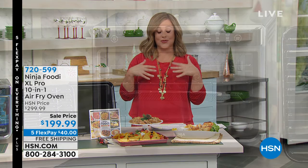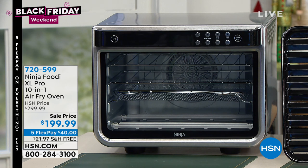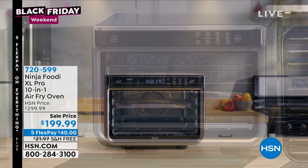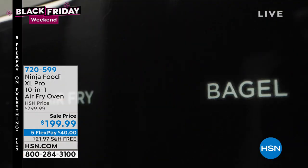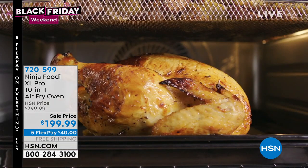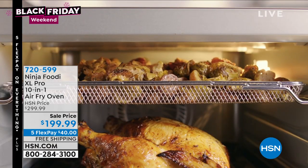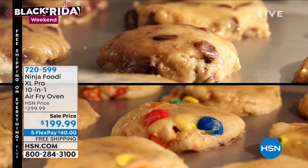Happy Hanukkah to those of you celebrating tonight. Coming up this hour, if you have anybody in your life — maybe it's you, your spouse, your kid off at college — who loves to eat, loves to cook, and wants to make it easy: the Ninja Foodie 10-in-1. This is the XL Pro. Ninja is one of the fastest-growing, most highly-requested brands right now, and it's one of our number ones at HSN.